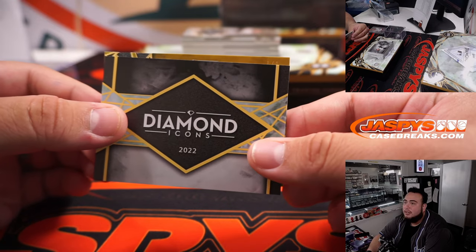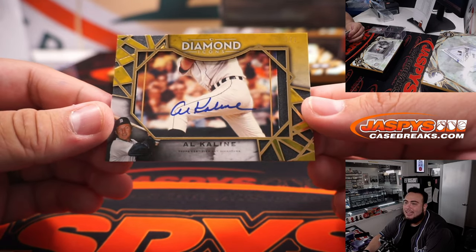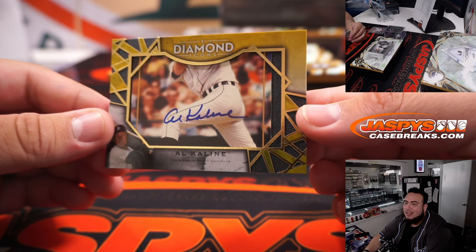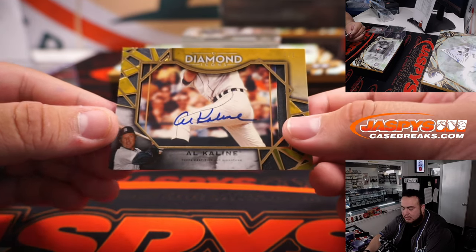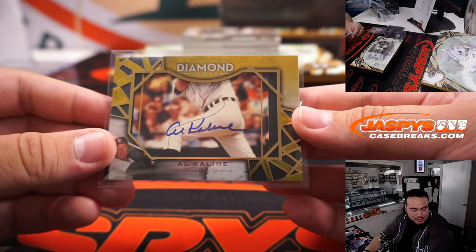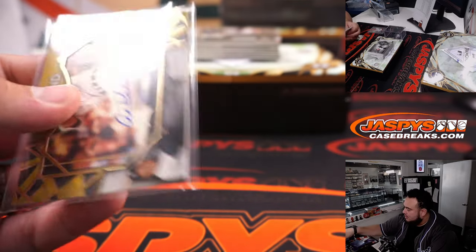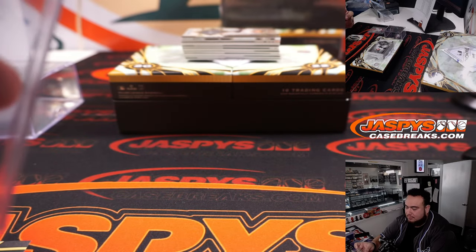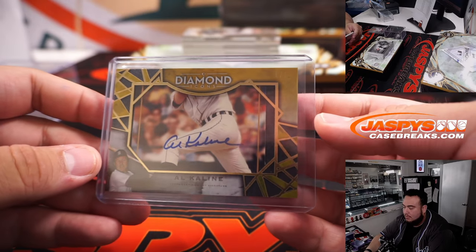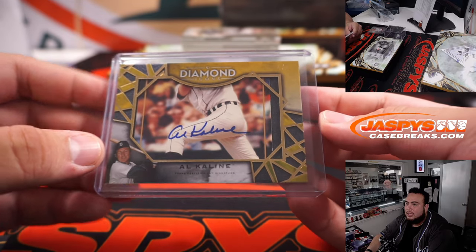And we got a one-of-one already — how about that! Wow, it's Al Kaline, a little cut autograph for the Detroit Tigers. That is part of the random number block — going to Rob, spot one. Mr. Tiger right there. That's a good start — Al Kaline cut, one of one.